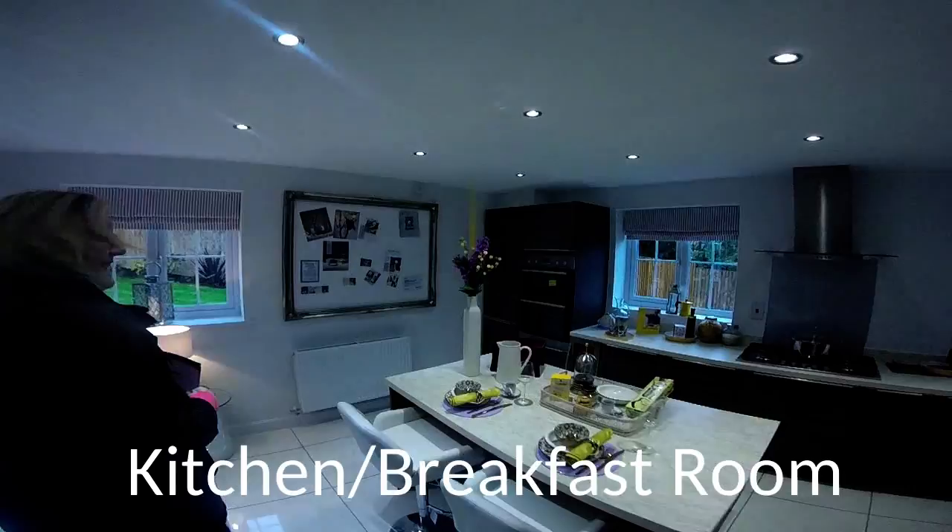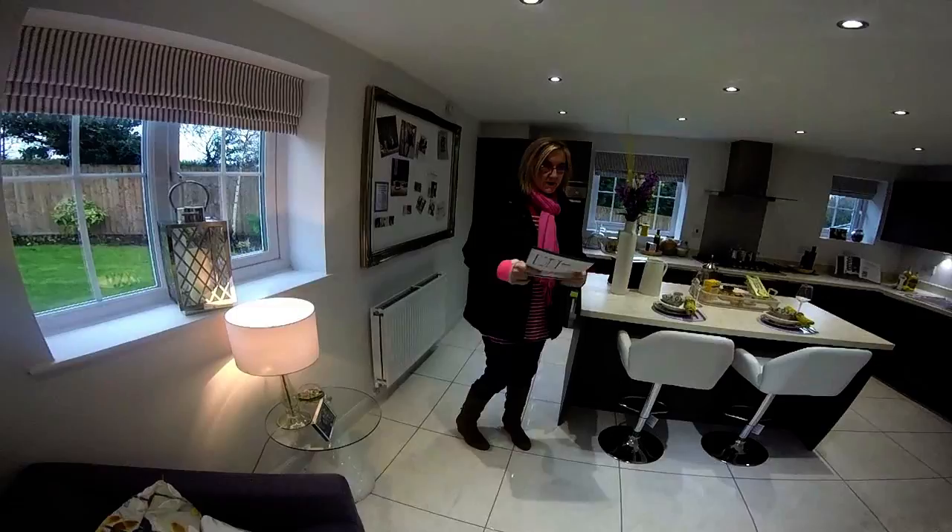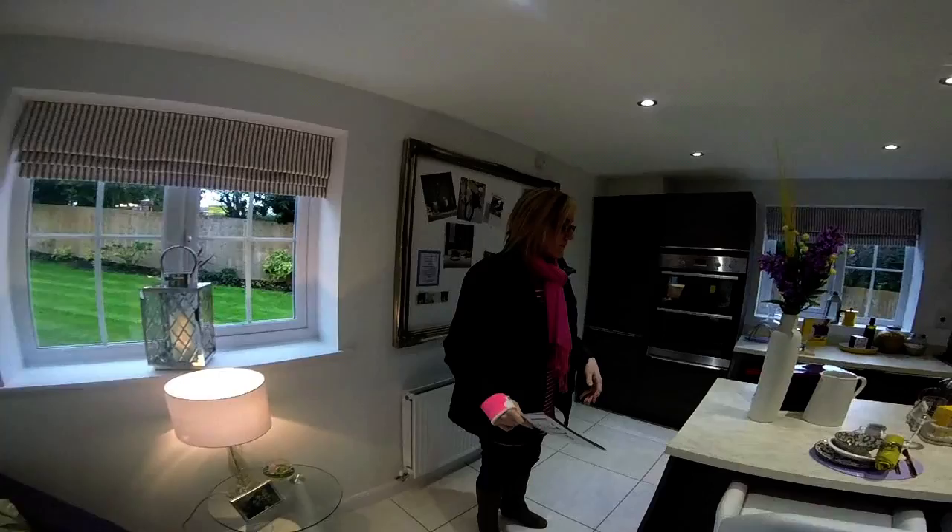What a nice kitchen — isn't this gorgeous? You've got kitchen, breakfast, and seating area — I'd call it a family area. It's where you can have your coffee, and you could even get a sofa along that section there.